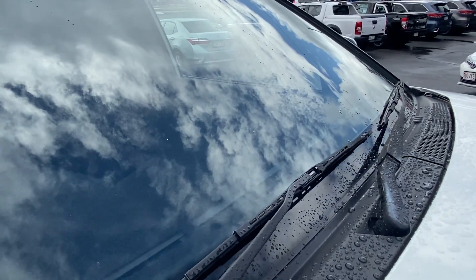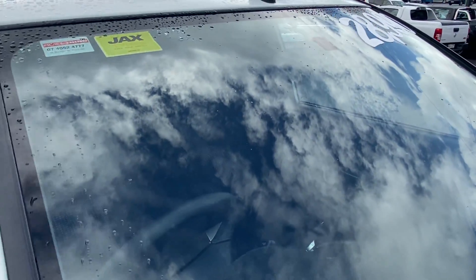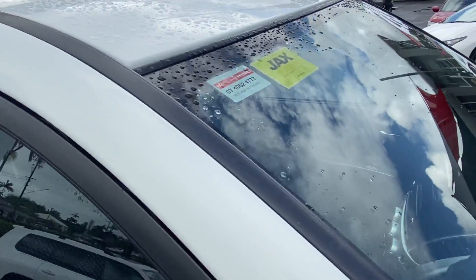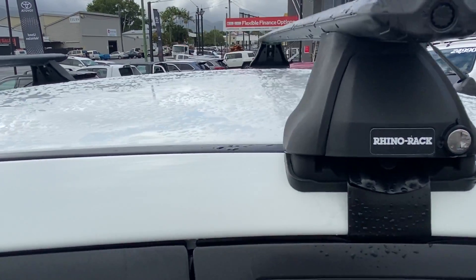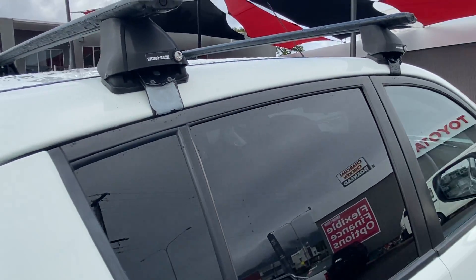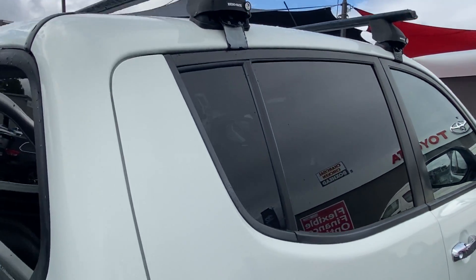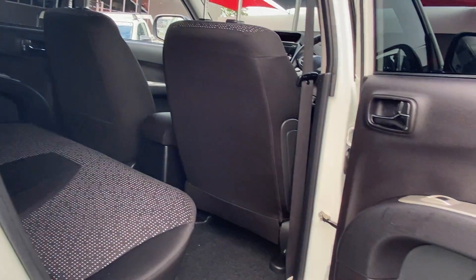Coming to the windscreen — we've had a bit of rain here, but hopefully you can still see there are no major chips or cracks. All vehicles have gone through their roadworthy. Along the roof, no major dings or dents, and as you can see it is fitted with Rhino roof racks as well — a couple of extras on this one. We'll open it up and have a look on the inside.